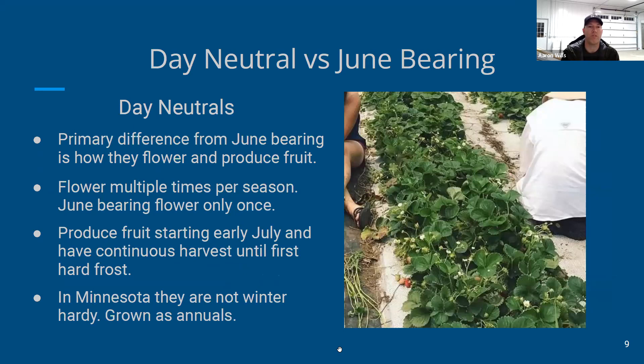Day neutral strawberries have a different flowering cycle. 'Day neutral' means the plant will flower regardless of how much daylight there is, whereas June-bearing strawberries only flower with a certain amount of daylight. You can see in this picture a red ripe strawberry in the bottom left, with unripe strawberries right next to it, and the same plant simultaneously has flowers that will become fruit in about three weeks. Our day neutral plants go through about four to five flowering cycles throughout the season, so they're constantly producing fruit.